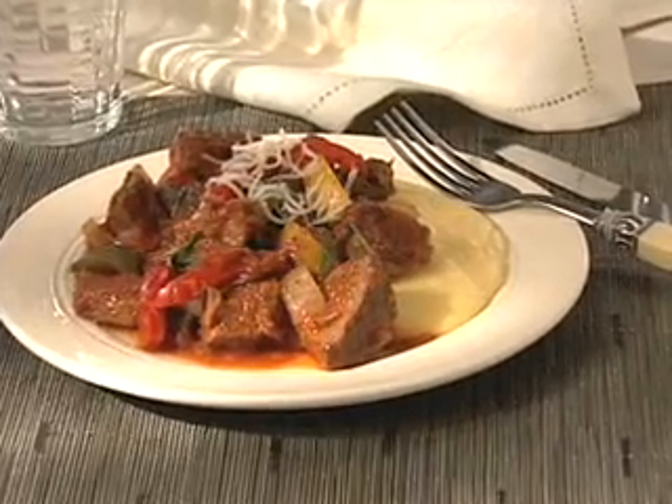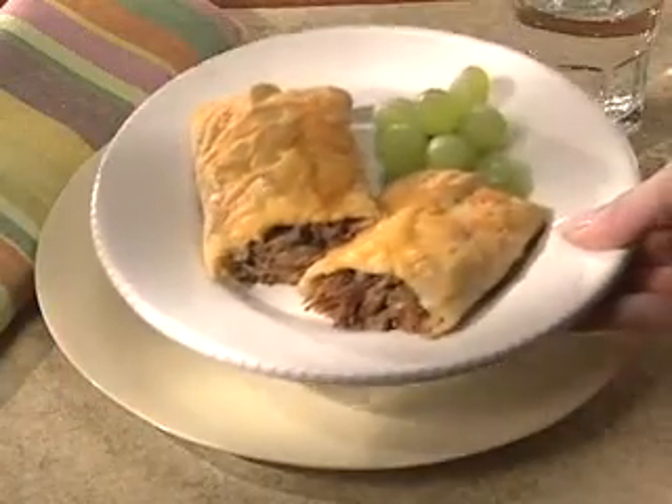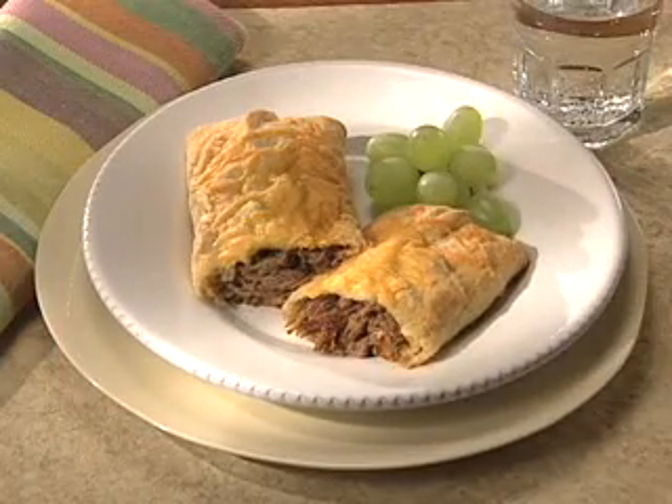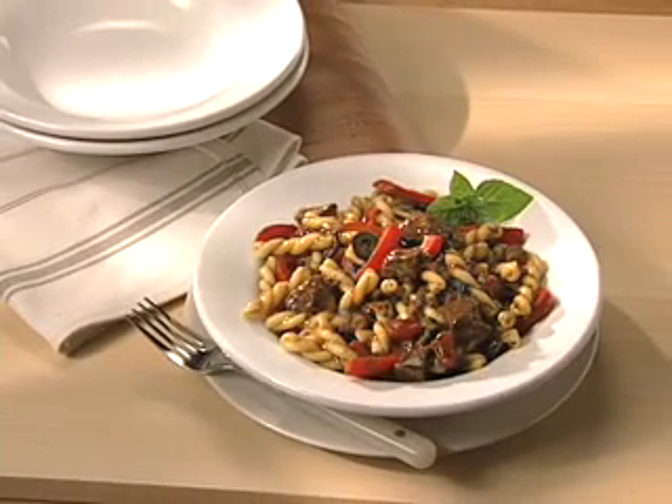Pot roast and peppers with polenta lends a new sophisticated twist to dinner. Roast beef cheddar pockets satisfy everyone in an on-the-go family. And Tuscan beef and pesto pasta makes a perfect family dinner. Make dinner in a flash,